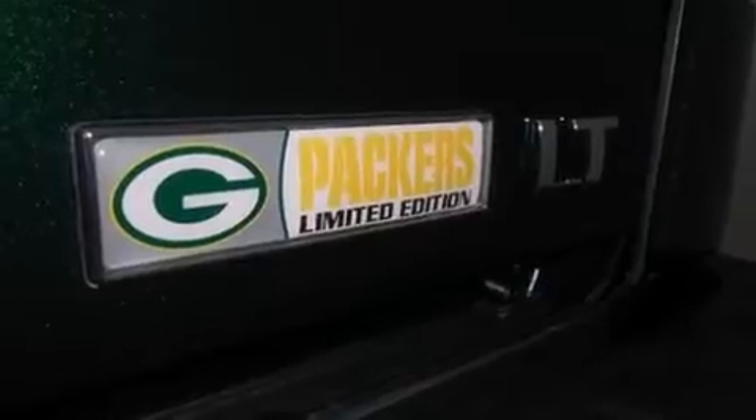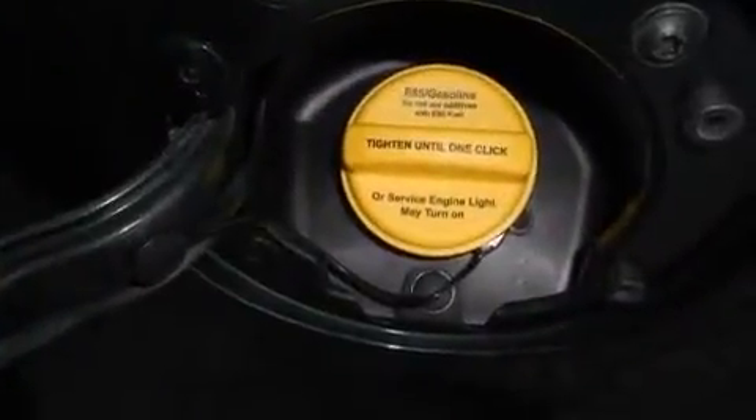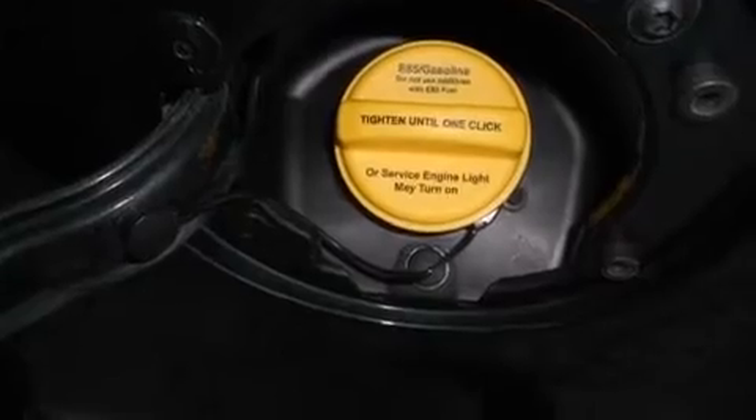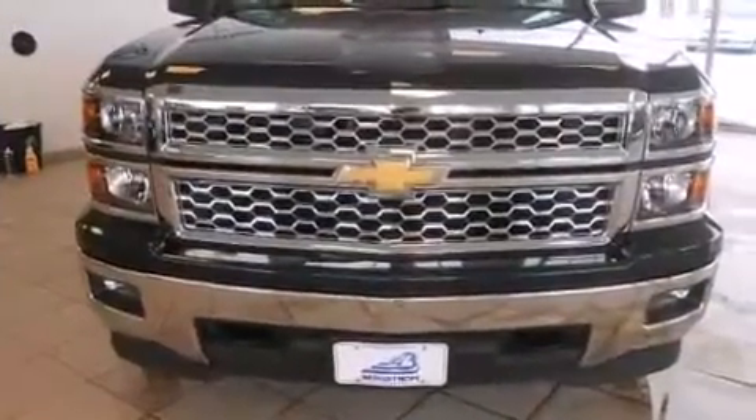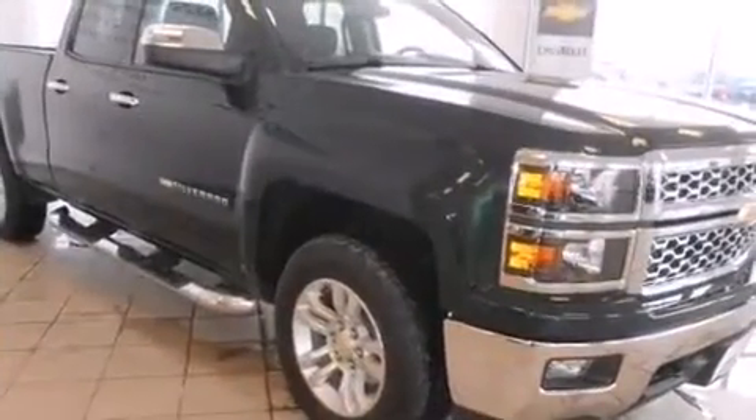Four-wheel drive allows you to go places you've only imagined. All of the premium features expected of a Chevrolet are offered, including delay off headlights, a tachometer, variably intermittent wipers, a trip computer, and remote keyless entry.